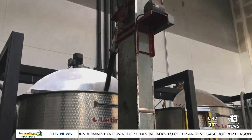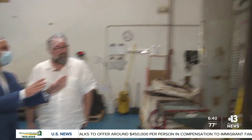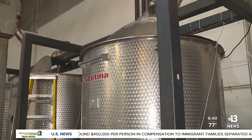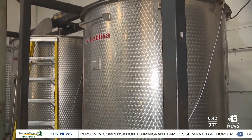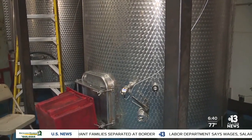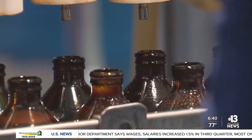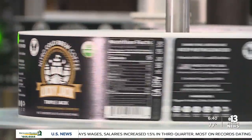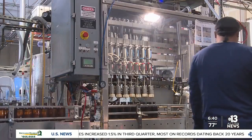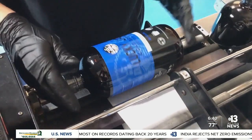The ground beans go into one of four brew tanks, which are chilled — this is where the cold brew process starts. It's essentially a big coffee pot, but because they cold brew, it takes a very long time: 20 hours. The finished cold brew is eventually canned or bottled and shipped out to stores across the country.